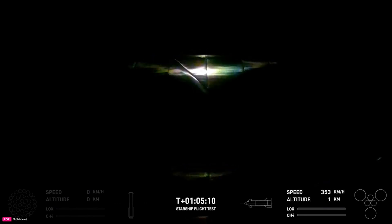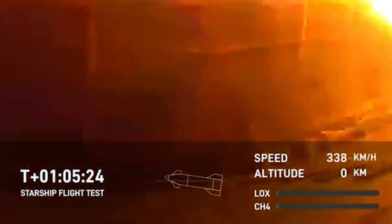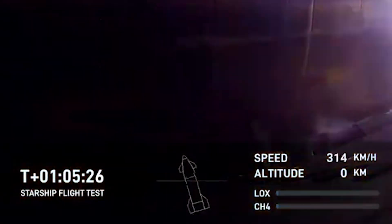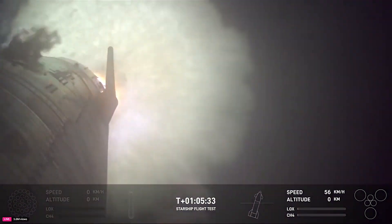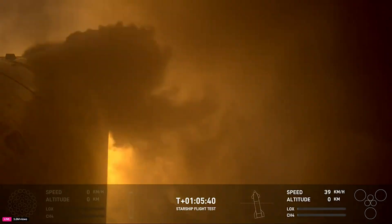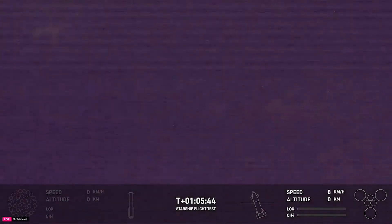At T-plus 1 hour, 5 minutes and 10 seconds, the ship had slowed down to 352 kilometers an hour at an altitude of only 1 kilometer. About 12 seconds later, the landing burn startup occurred with the three engines igniting. The telemetry data showed the ship flipping vertical as it made its way toward the water. They then switched to a camera showing the water below as the stage slowed down. Finally, it softly splashed down in the ocean, followed by what looks like the vertical stage tipping over as expected.